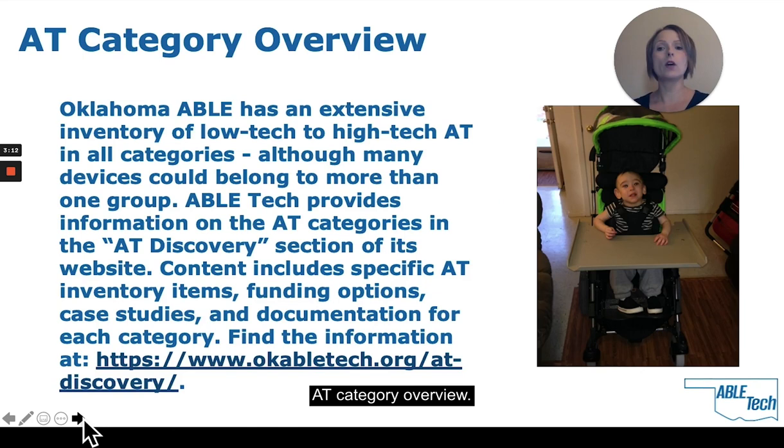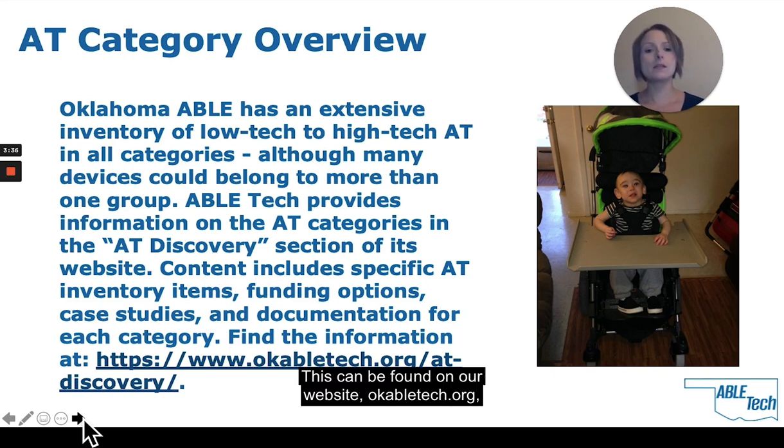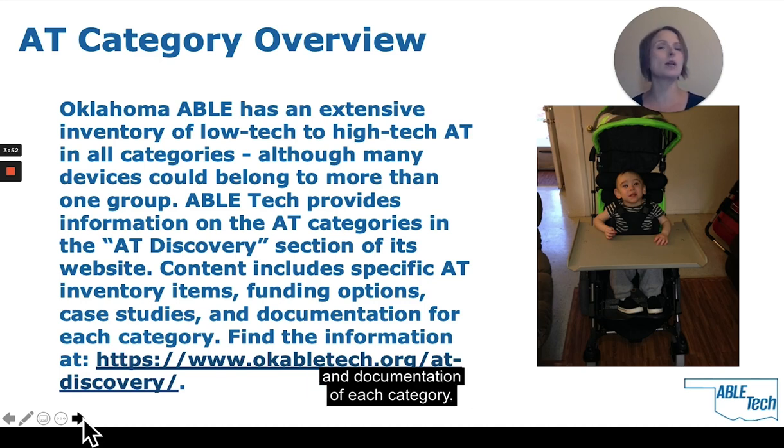For our AT category overview, Oklahoma ABLE Tech has an extensive inventory of low-tech to high-tech AT. Although many devices could belong to more than one group, ABLE Tech provides information on the AT categories in AT Discovery. This can be found on our website at okabletech.org, and the content includes specific AT inventory items related to the category, funding options, case studies, and documentation of each category.